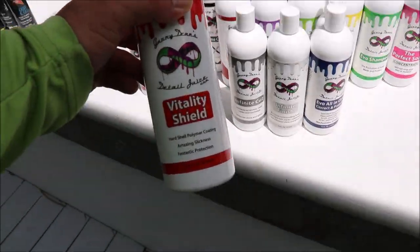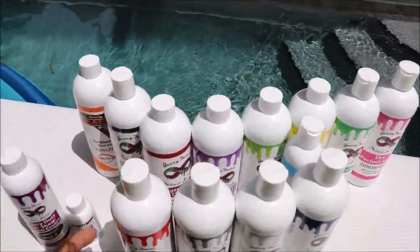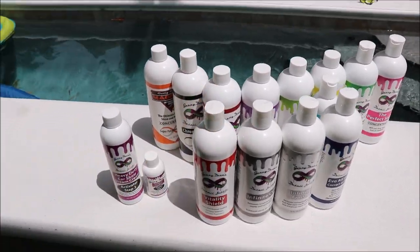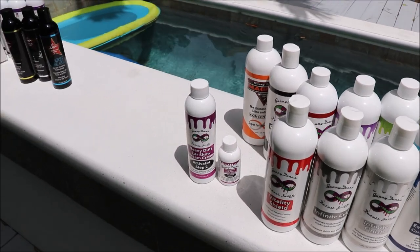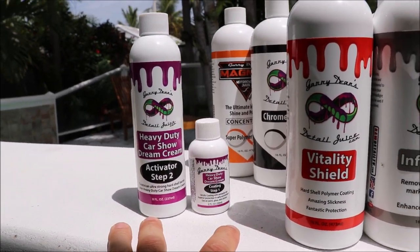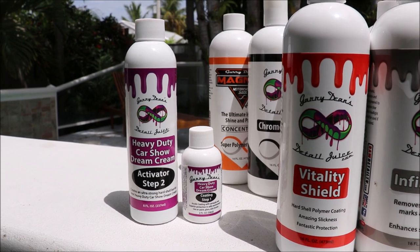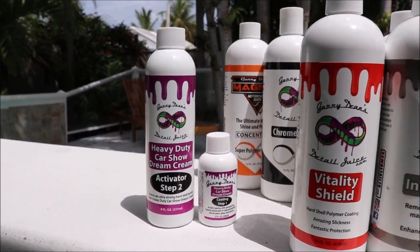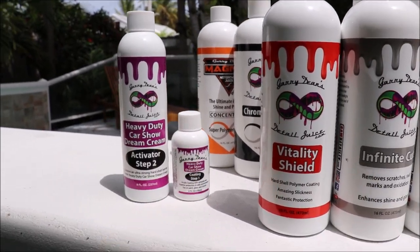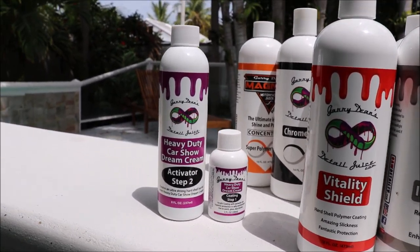Vitality Shield is a pretty awesome, basically liquid coating. It lasts — it just depends on your situation. Everybody's variables will be different. We get 9 to 12 months out of an application of that here in Florida. The step-up to that would be the Heavy Duty Car Show Dream Cream. That's a two-part situation — one is the coating, and the next step is the actual activator, which has the hardener in it that makes it hard so it will protect better. The looks are amazing, the durability is just impeccable. This does have some carnauba in it, and for those old-school people who love that carnauba shine, this will give you that and the protective ability of a coating like Vitality Shield with the hardener that will make it last even longer.